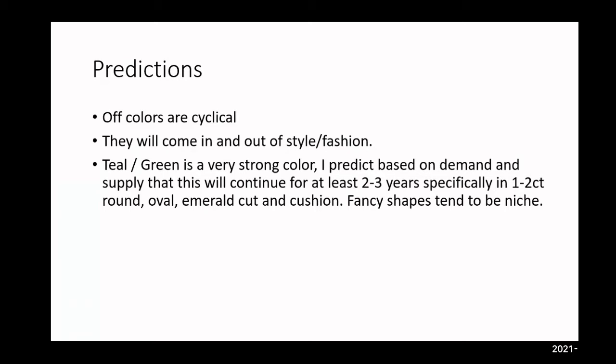Predictions of colors are typically very cyclical — meaning up and down. They will come in and out of style. If you look at any fashion, what was in fashion in the early 1900s came back 30 years later, then again 30 to 40 years after that. Expect the same with color and style. Green is a very strong color. I predict based on demand and supply that this will continue for at least two to three years, possibly even more.